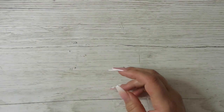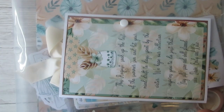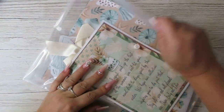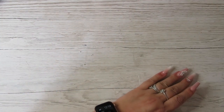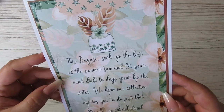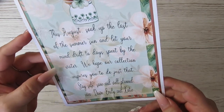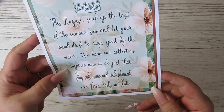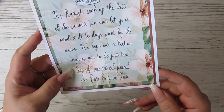Next I'm going to do the DEK Designs subscription. As always, it comes in a big plastic envelope, which I do enjoy because it holds it all together perfectly. So this is telling us the theme — love it, love the greens. It reads: 'August — soak up the last of the summer's sun and let your mind drift today spent by the water. We hope our collection inspires you to do just that. Stay safe, sane and well planned. Love, Dawn, Emily and Katie.'